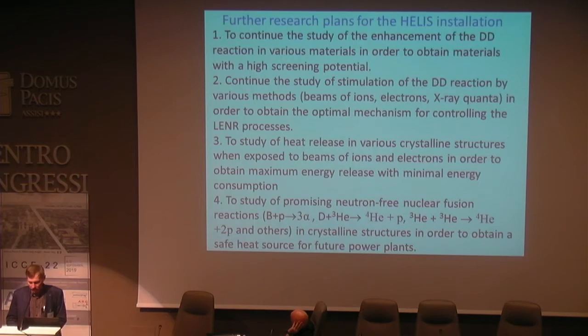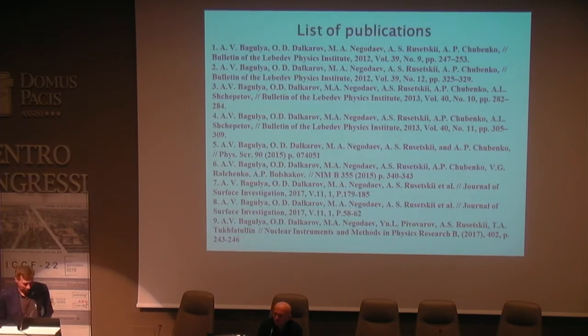We also plan to study the heat release in various crystalline structures when exposed to beams of ions and electrons in order to obtain maximum energy release with minimum energy consumption. We also plan to study promising neutron-free nuclear fusion reactions: boron plus hydrogen, deuterium plus helium-3, helium-3 plus helium-3, and others in crystalline structures in order to obtain safe thermal power for future power plants. Thank you for your attention.